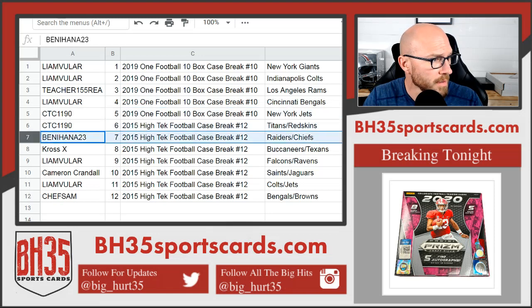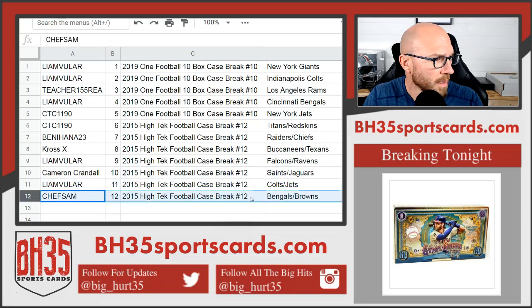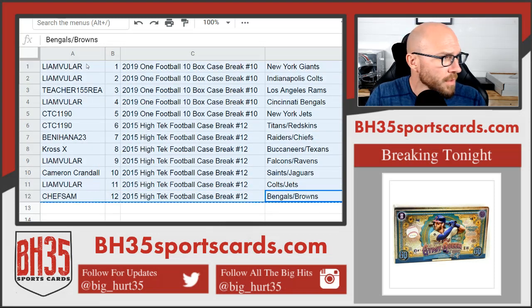Everybody else going into High Tech: CTC with the Titans and Redskins, Benihana the Raiders and Chiefs, Cross-X Bucks and Texans, Liam Falcons and Ravens, Cam Saints and Jags, Liam Colts and Jets, and Bengals and Browns for Chef Sam.